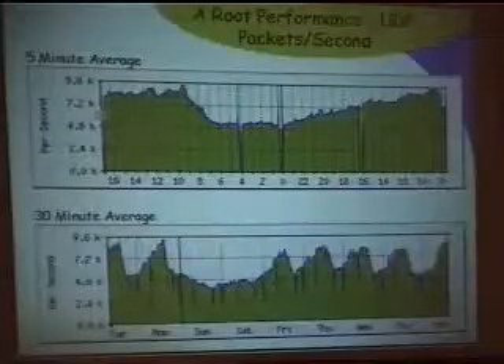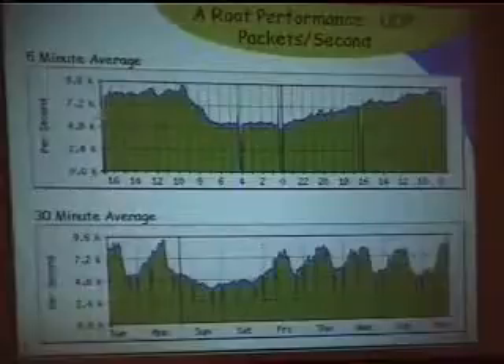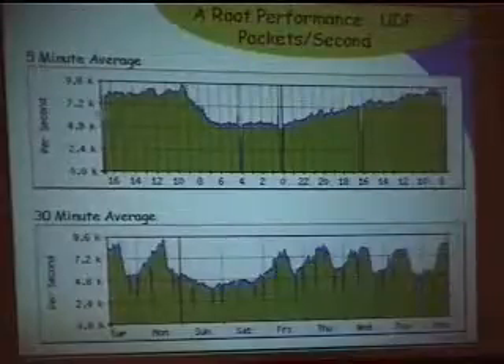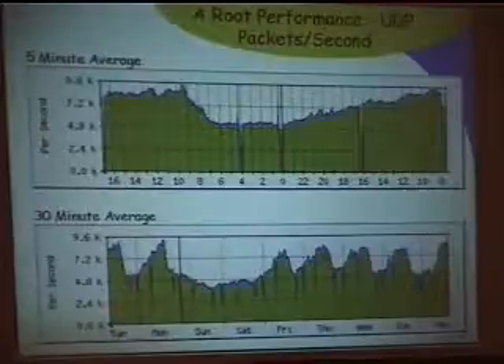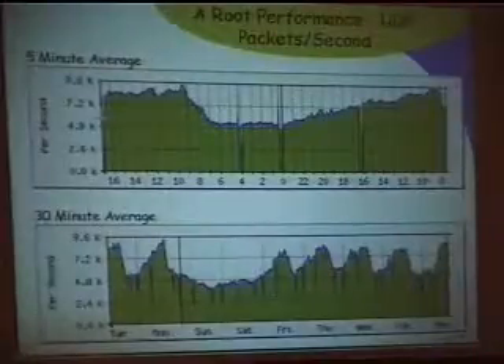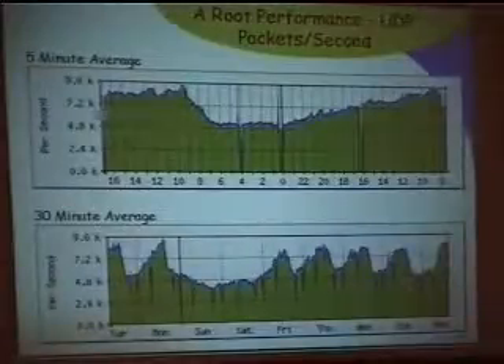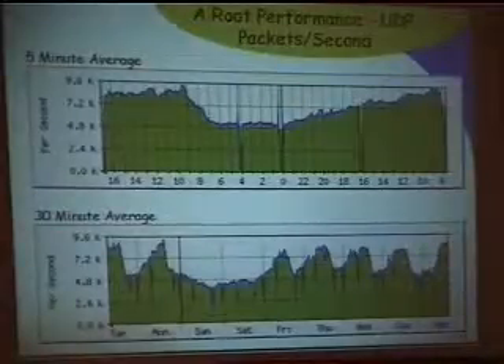Moving to DNS and the root server — this displays the total number of UDP queries per second. The red line is midnight. This is a five-minute average, so it tends to smooth peaks. You'll see peaks running into the 12,000 to 15,000 per second range over a second or two. We're seeing somewhere between 9,500 and 10,000 a day. Weekends drop down to about 4,500 to 5,000.